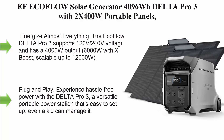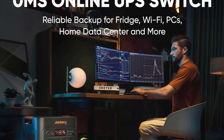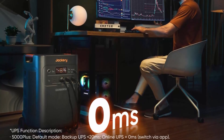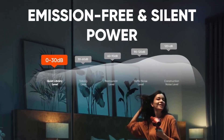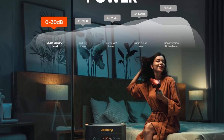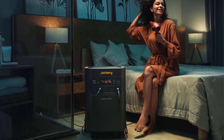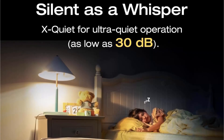Top 3: EF EcoFlow Solar Generator Delta Pro 3, 4096Wh with 2x 400W portable panels, 120/240V, 4000W AC output. The Delta Pro 3 supports 120V/240V voltage with a 4000W output — 6000W with X-Boost, scalable up to 12,000W — powering nearly all essential home appliances such as a three-ton central AC or a one-horsepower water pump.